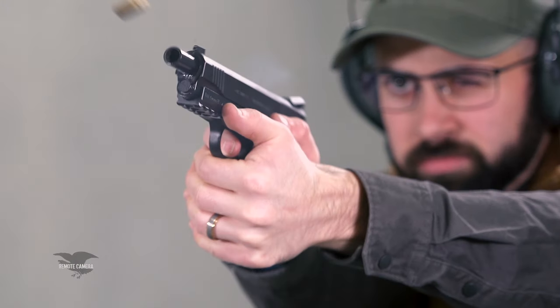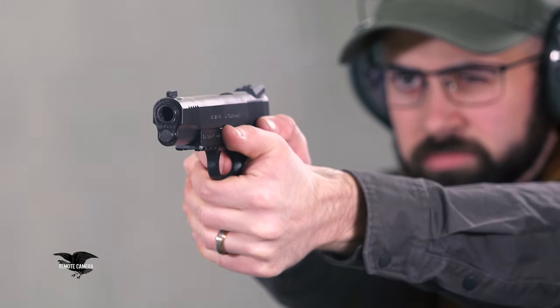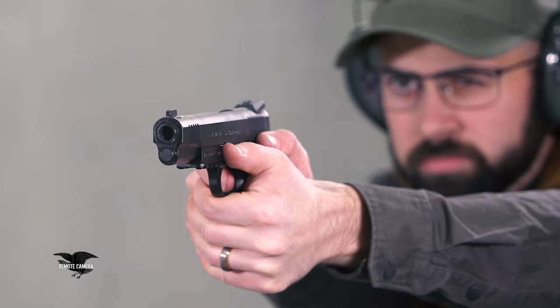Hi, Mark Keefe with NRA, and I have one of the new guns for 2024. This is a gun imported by European American Armory but made by Gerson in Turkey, and it's called the MC 1911 Untouchable — a little throwout to the Sean Connery, Kevin Costner movie.